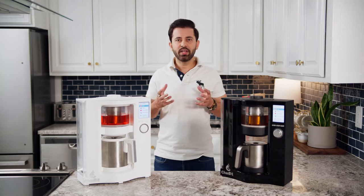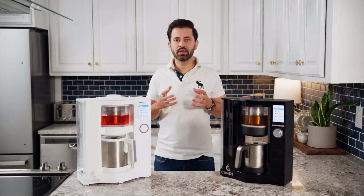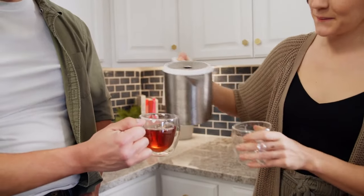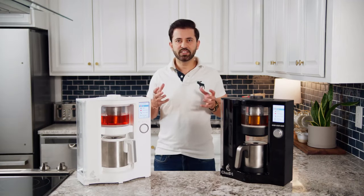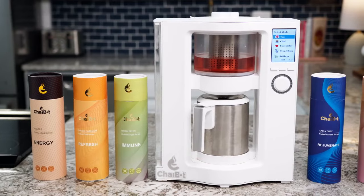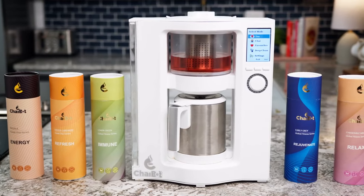From everyone here at ChaiBot, thank you for helping us with our campaign. Please back us, and most importantly, share it with your family and friends. Today there are hundreds of coffee machines on the market, but there has not been a single tea machine that makes a decent cup of tea until now. ChaiBot is the first in its class of smart tea machines, and we are pioneering the future of tea with our comprehensive ChaiBot machine.